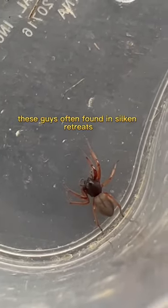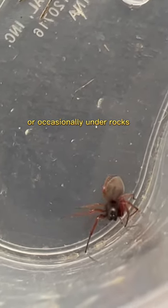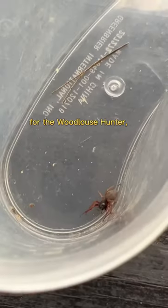These guys are often found in silken retreats, constructed in rolled-up leaves, or occasionally under rocks. Sometimes these guys can be mistaken for the woodlouse hunter.